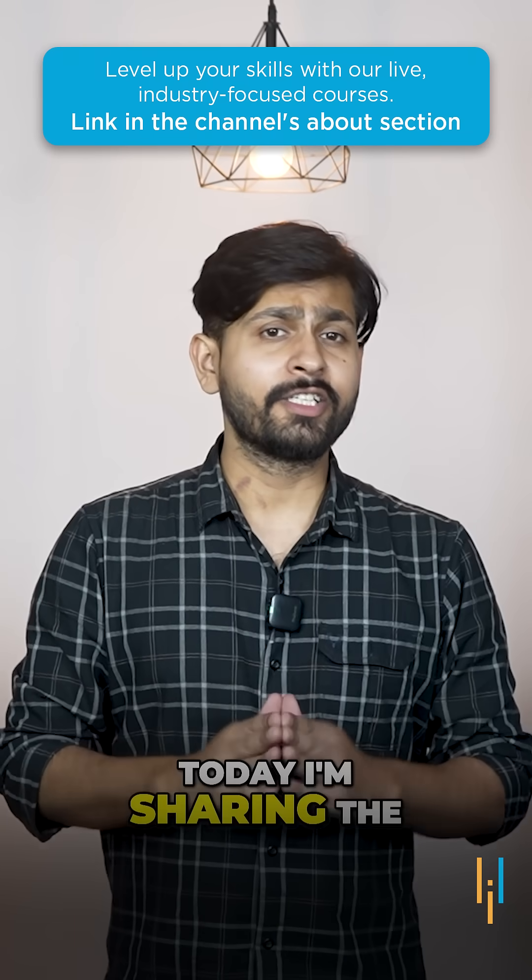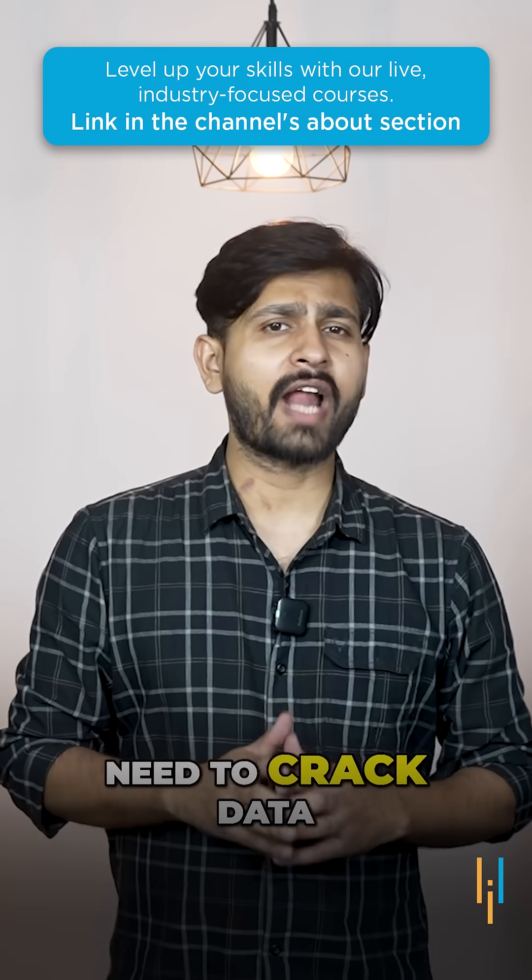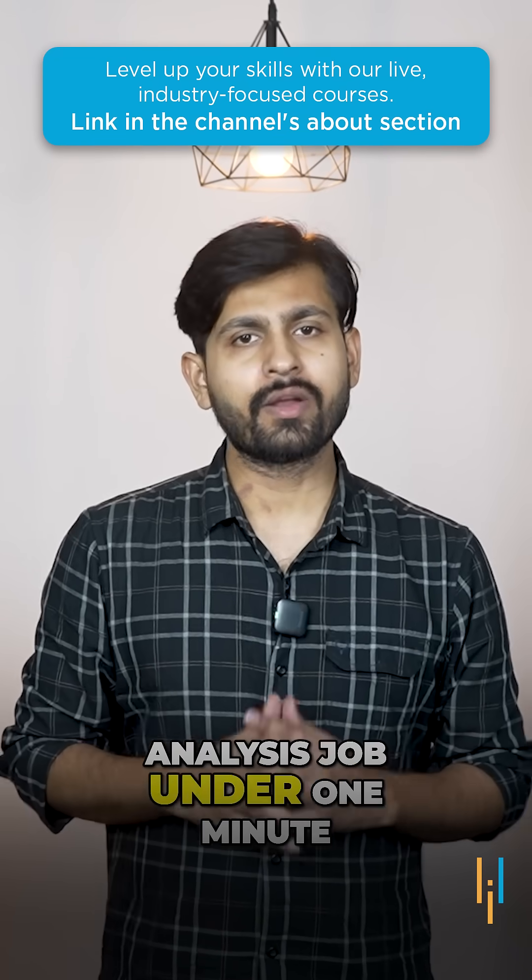Hey everyone, today I'm sharing the top 5 skills you need to crack a Data Analyst's job under 1 minute.